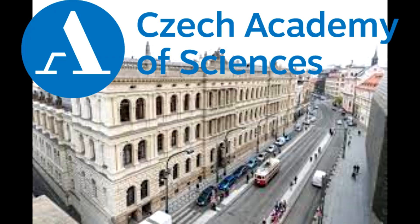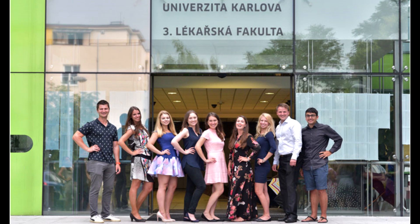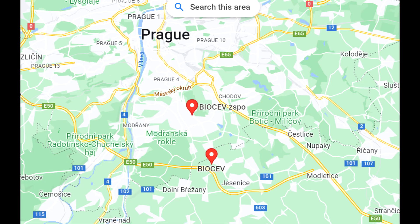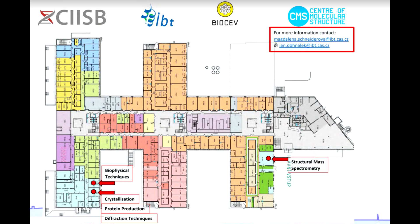The institute is the Czech Academy of Sciences, with collaborations involving the Faculty of Science and the Faculty of Medicine. It is a central instrument facility system just outside of Prague. You can access the facilities here through a proper protocol, and it is chargeable — otherwise, how will it be sustainable?